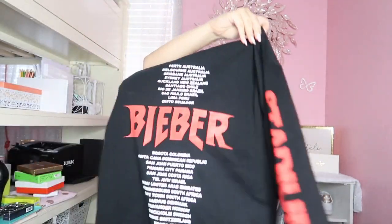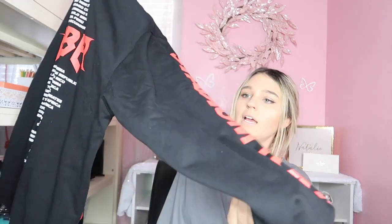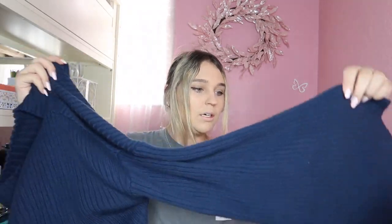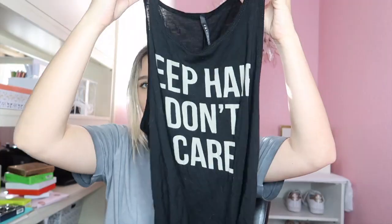Moving on to clothing — I got a couple of shirts. The first is this Justin Bieber long shirt, kind of big enough to wear as a dress or really oversized sweater. It says 'Team' on the front and 'Bieber' on the back, with all his tours listed — it's from the Stadium Tour. I also got this baby blue — actually navy blue — sweater turtleneck with flared sleeves; it's kind of like a crop top so you can wear it with jeans. Then I got this 'Jeep Hair Don't Care' shirt since I have a Jeep and whenever I put the top down my hair is just crazy.